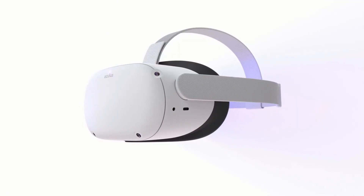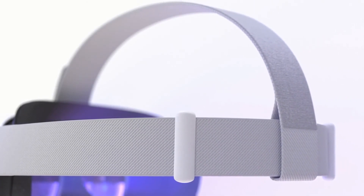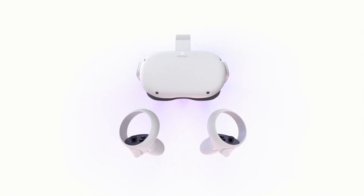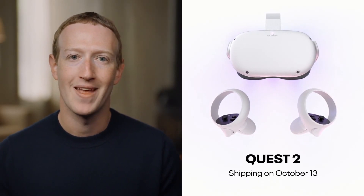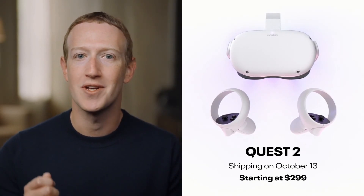It weighs 10% less than the original Quest and has a new soft strap, so it's even easier to carry around. It has new touch controllers that are more ergonomic and have battery life improvements. It is shipping on October 13th, and we are opening pre-orders today. And it starts at just $299.